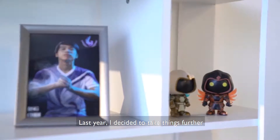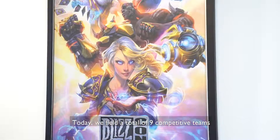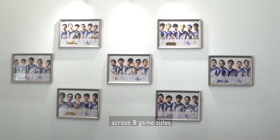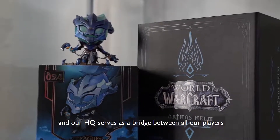Last year, I decided to take things further and we started to pick up potential rosters. Today, we field a total of 9 competitive teams across 8 game titles, and our headquarters serves as a bridge between all our players.